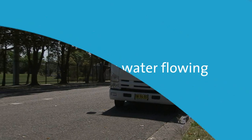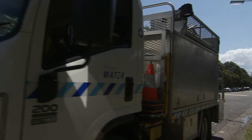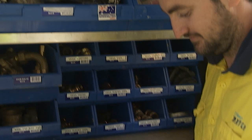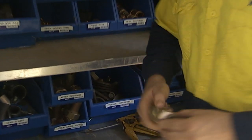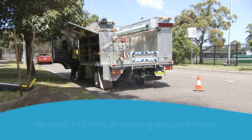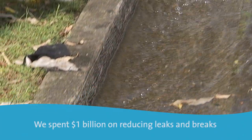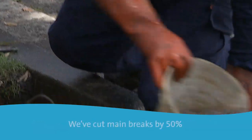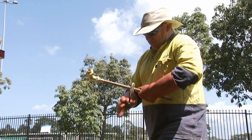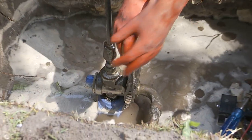Managing the largest water network in Australia requires constant maintenance. We have hundreds of staff working 24/7 to maintain a reliable, high-quality supply of drinking water for our customers. Over the past decade, Sydney Water has invested $1 billion in reducing leaks and breaks across our network. During this time, we've cut main breaks by 50%. Sydney Water's leakage rate is within the target range set by IPART in our operating licence.